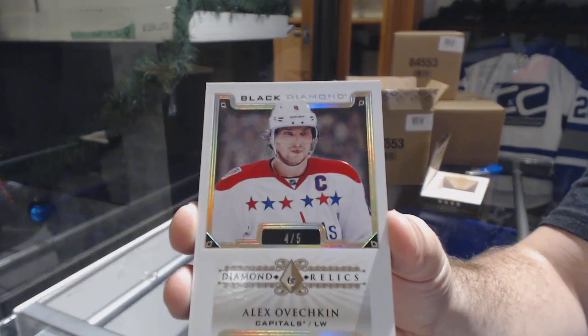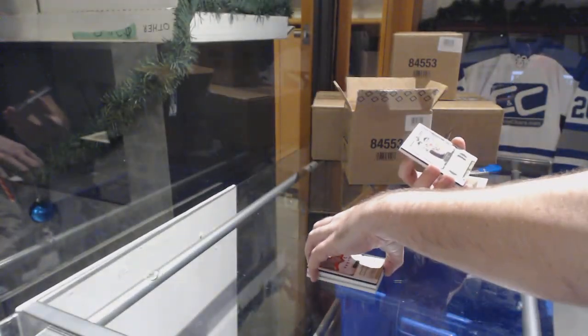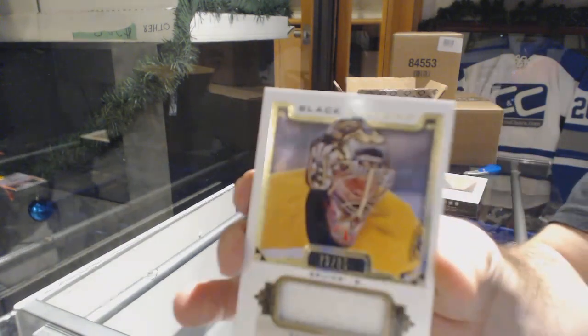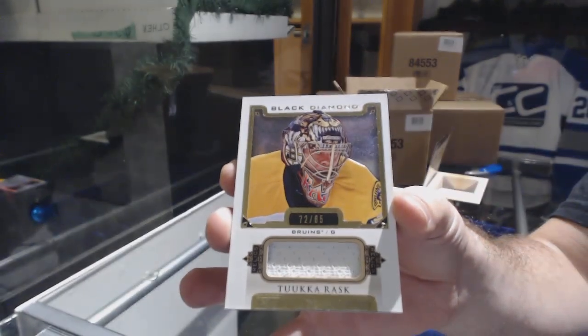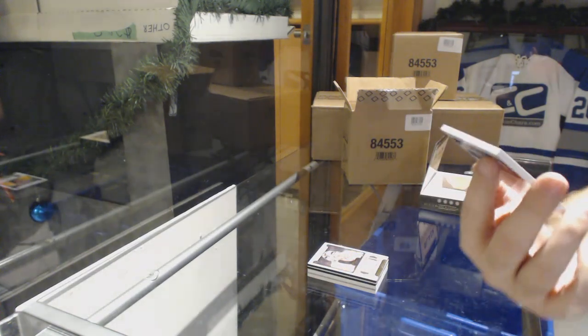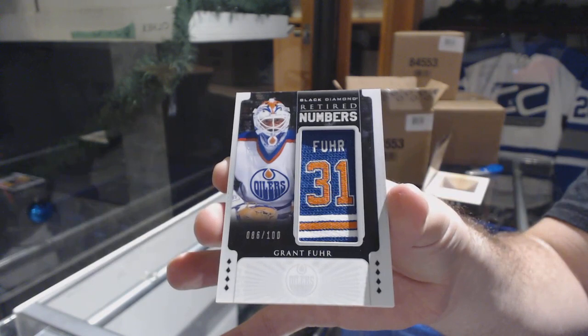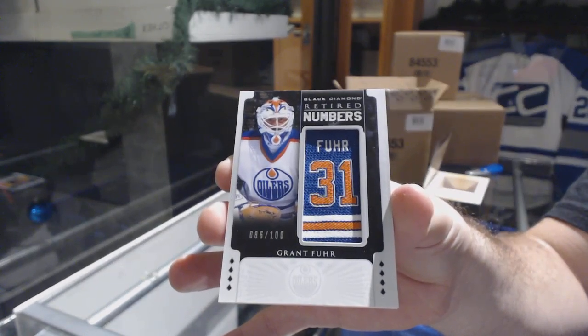That is a very healthy start for this break. For the Boston Bruins, an 85 Tuukka Rask jersey. And for the Oilers, number 2 of 100, retired numbers — Grant Fuhr. Sick.